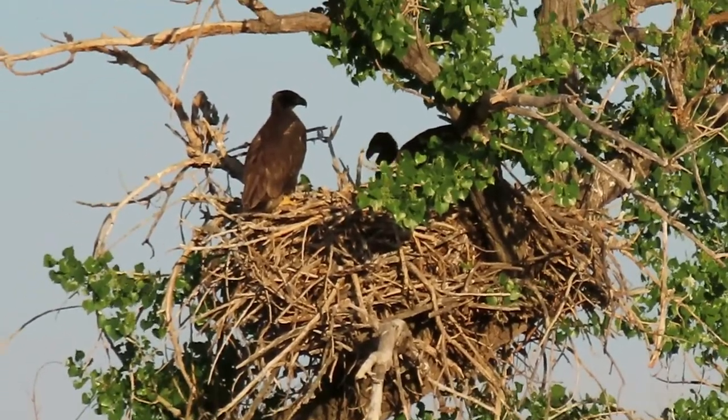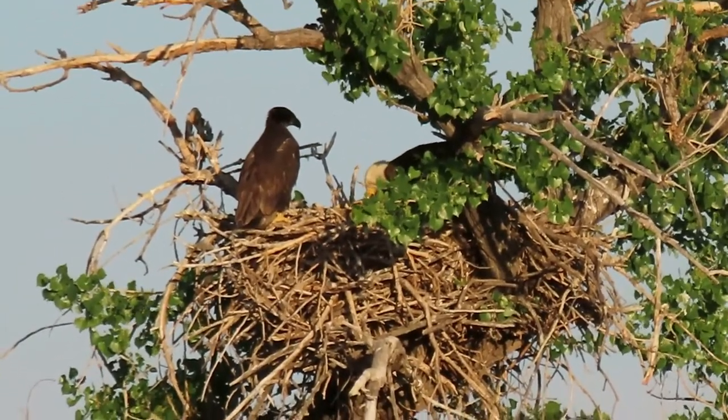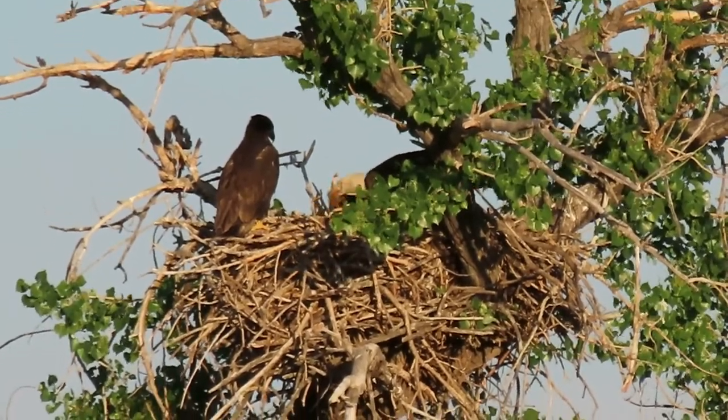Numbers of bald eagles have increased thanks to a ban on the toxic pesticide called DDT.